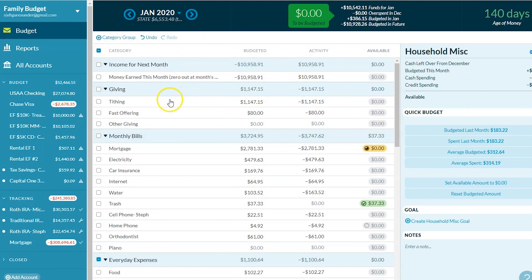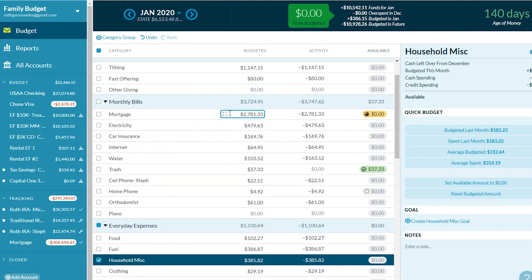That brings us right into spending. Our first spending category is tithing — we tithe 10% on the money that we earned in the previous month, so all of this spending comes from what we earned in December. We also have fast offering, which is a donation we make through our church to help the poor in our area.